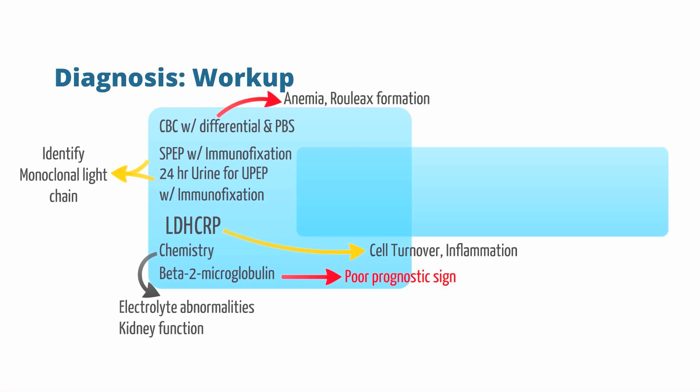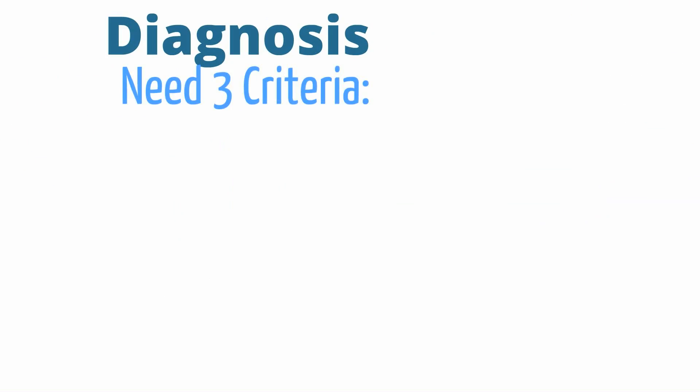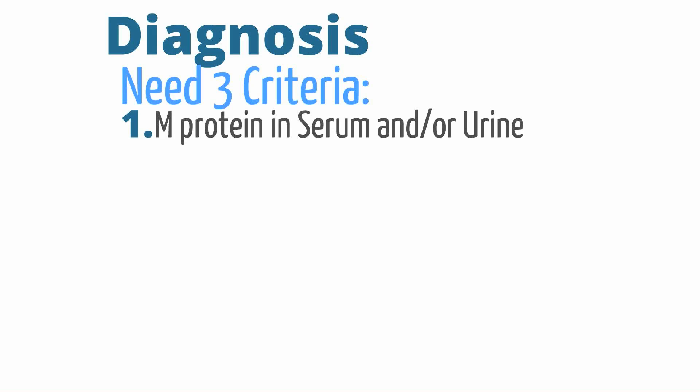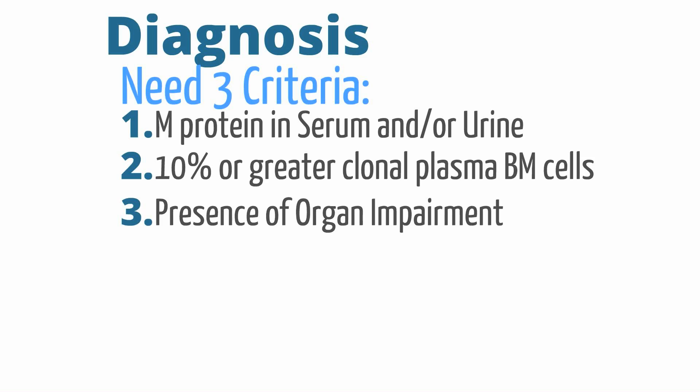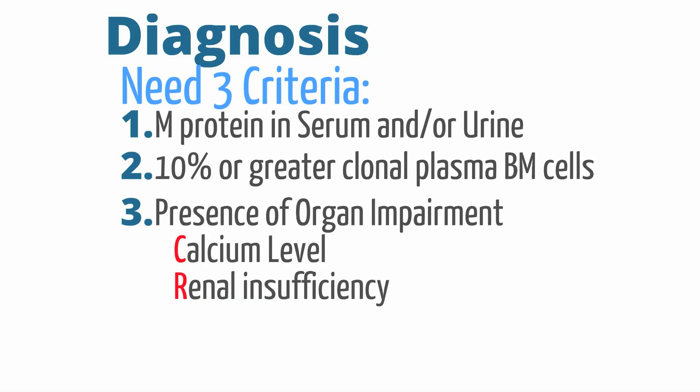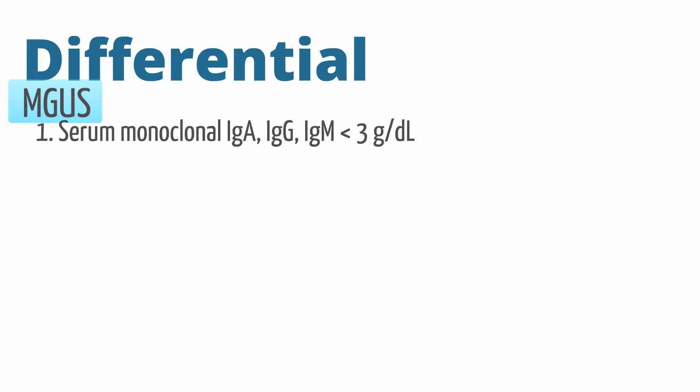If the workup is consistent with myeloma, obtain a bone marrow sample and a bone survey. The diagnostic criteria stresses whether organ damage is taking place. A patient needs three criteria met: M protein in serum and/or urine, bone marrow consisting of at least 10% plasma cells, and evidence of organ impairment. The organ damage can be represented by the acronym CRAB: elevated Calcium, Renal insufficiency, Anemia, and Bone lytic lesions. Differential diagnoses include MGUS and smoldering multiple myeloma.